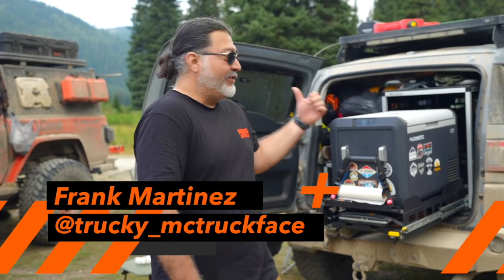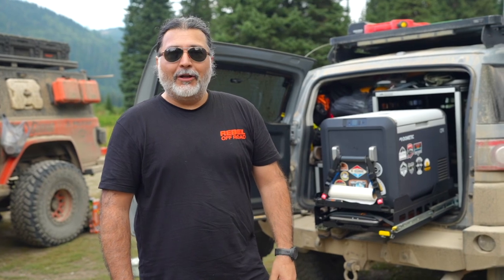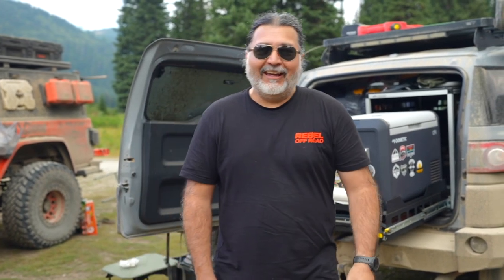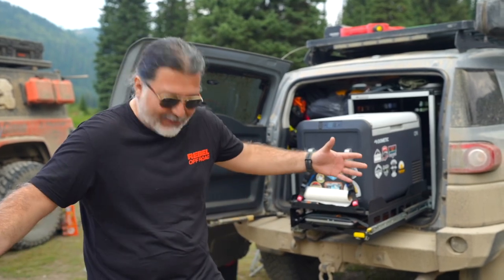Hey, I'm Frank and this is my trail turtle, also known as Truckee, more popularly known as an FJ Cruiser. We've been gone for a couple of weeks and I think it shows — I think it shows on me.